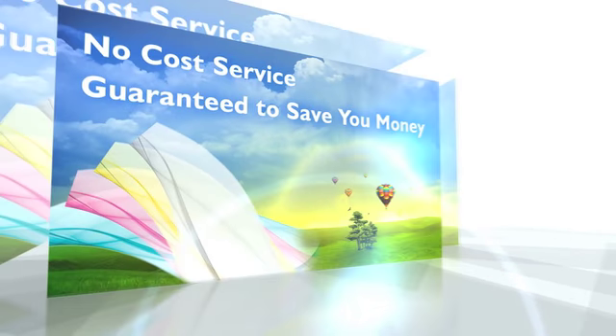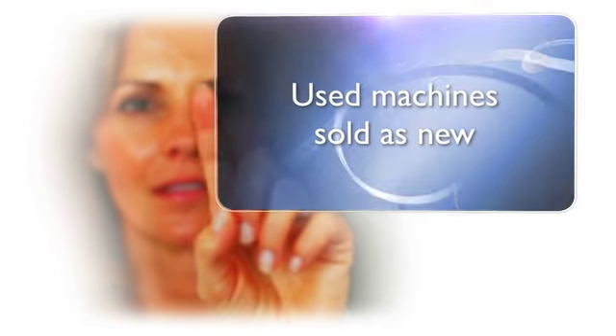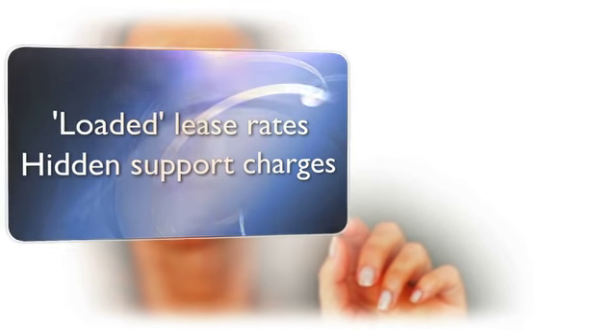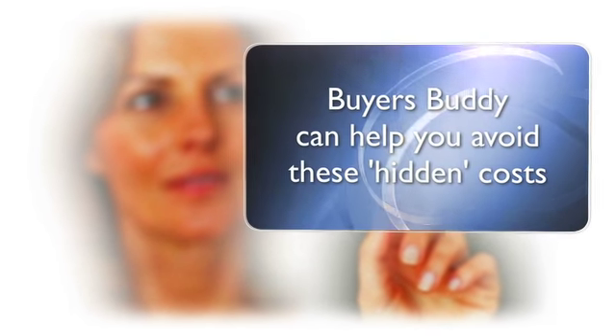This is a no-cost service and is guaranteed to save you money. Your current contract might include problems such as used machines being sold as new, loaded lease rates and hidden support charges, large annual price increases, and unreasonable click charges. BuyersBuddy helps you identify and avoid these hidden costs.